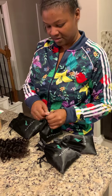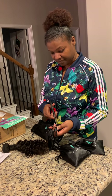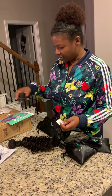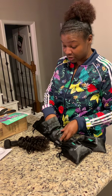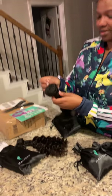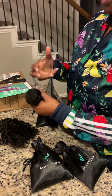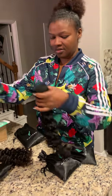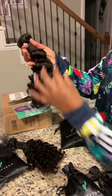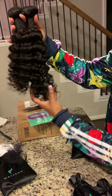This is the 18-inch deep wave. They've sealed these very securely so nobody can tamper with your hair, which is a good thing because sometimes delivery people will tamper with packages. Let me take all of them out so you can see each length. Here's 18 inches compared to 16 inches — you can see the difference.